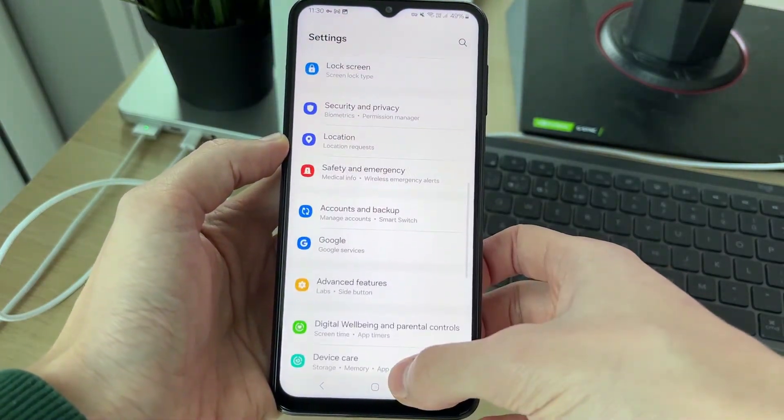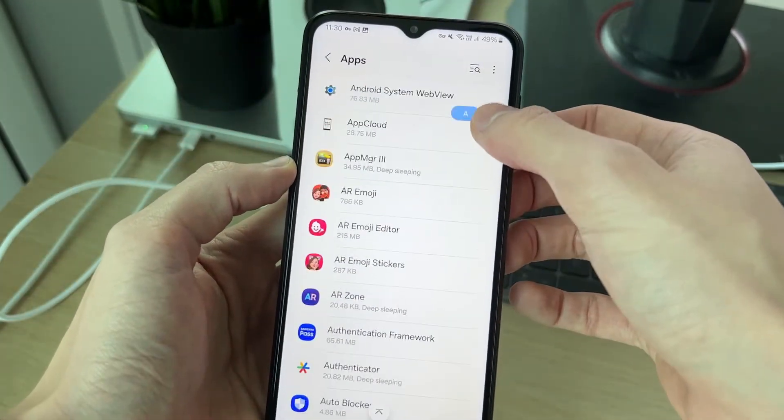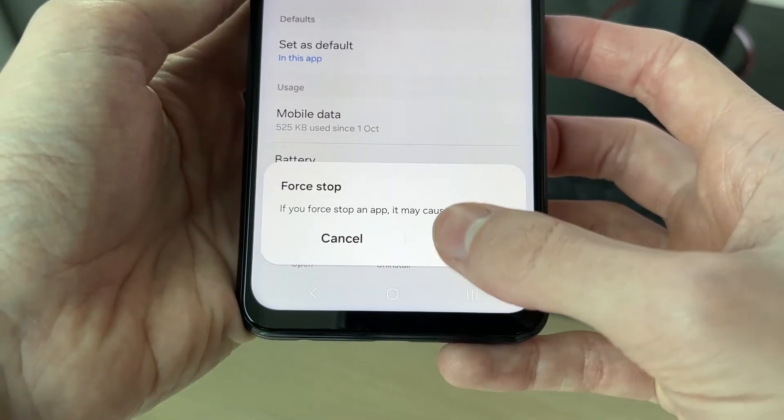Close out of WhatsApp and open up your settings. Scroll down and find the Apps option, scroll down to find WhatsApp. Then click on Force Stop in the bottom right, like so.